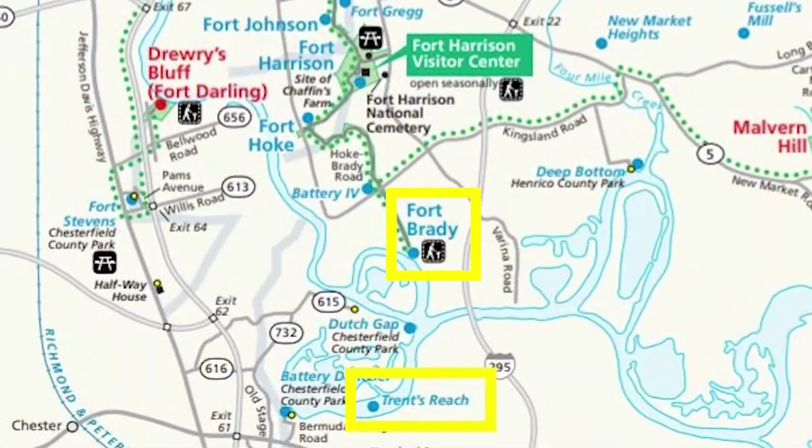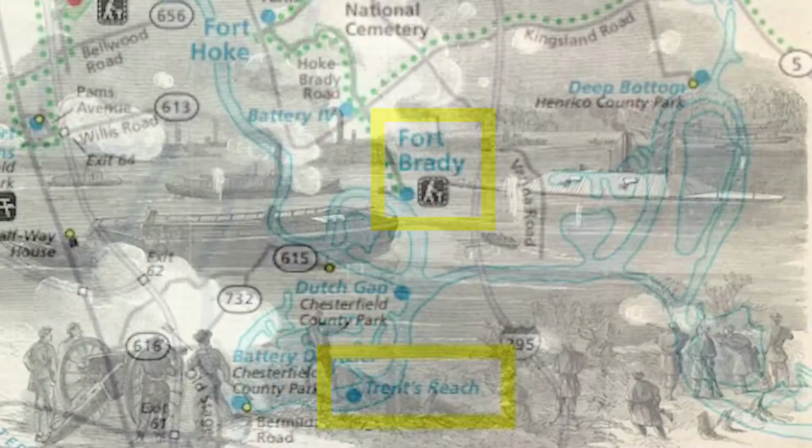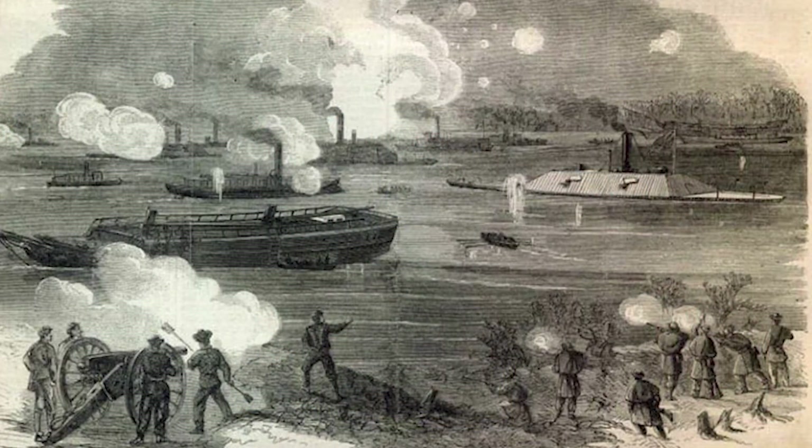At Trent's Reach, the navies meet. Four Confederate ships get stuck in the mud. One is destroyed by enemy fire. Another one is abandoned. All of them are damaged.